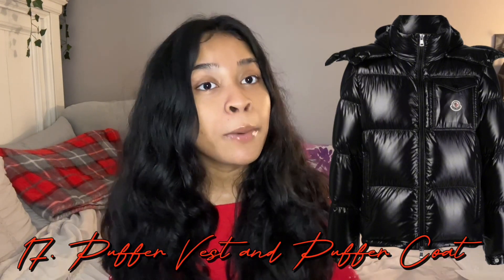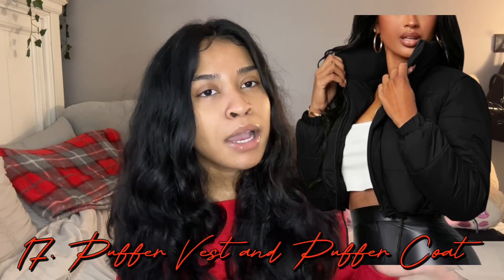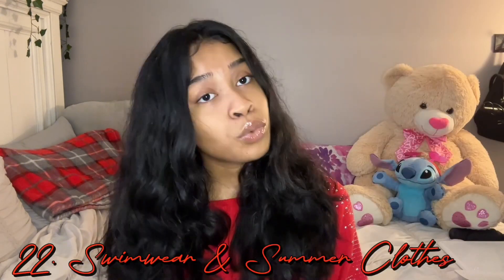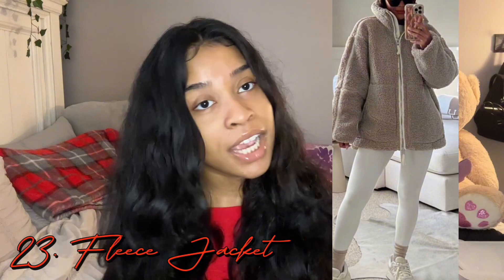A puffer vest or a puffer coat — I really think the Moncler coat is super cute but it's expensive. More affordable ones I find at Burlington, you can find them on Shein or Fashion Nova. You could ask for some earmuffs, a beanie, ski mask, a trench coat, swimwear to prepare for the summer — this is a really good time to get affordable swimsuits. Lastly for clothing, a fleece jacket or any jacket — stock up on your jackets.